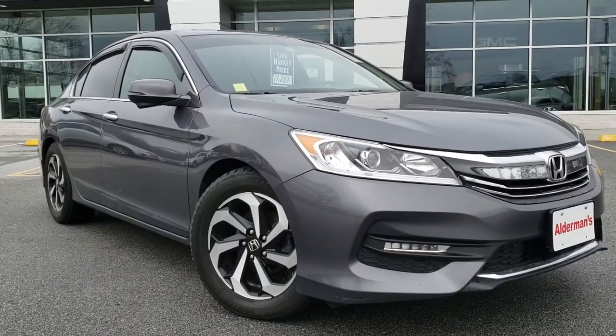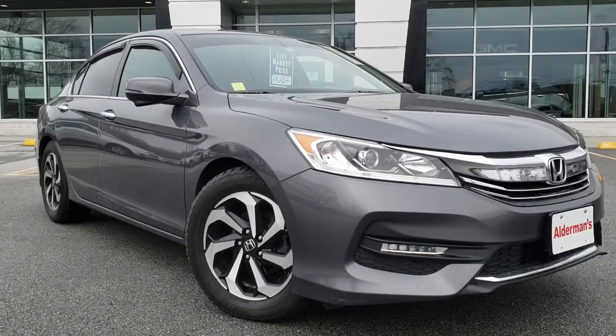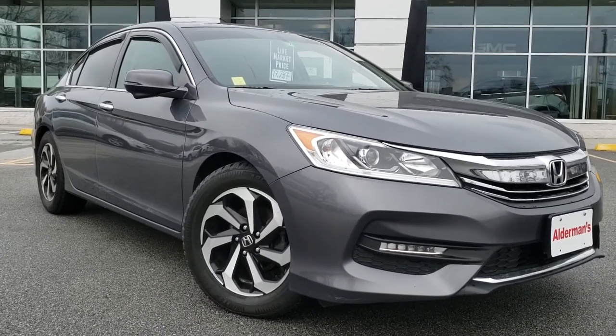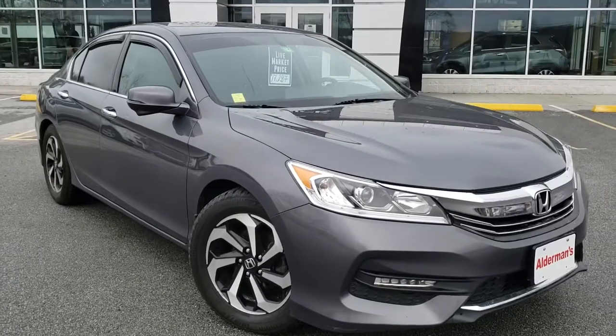Hey buddy, it's Chris Doyle here at Alderman Chevrolet Buick GMC in Rutland, Vermont — Vermont's favorite car dealership, where we are famous for two things: awesome deals and fabulous service.